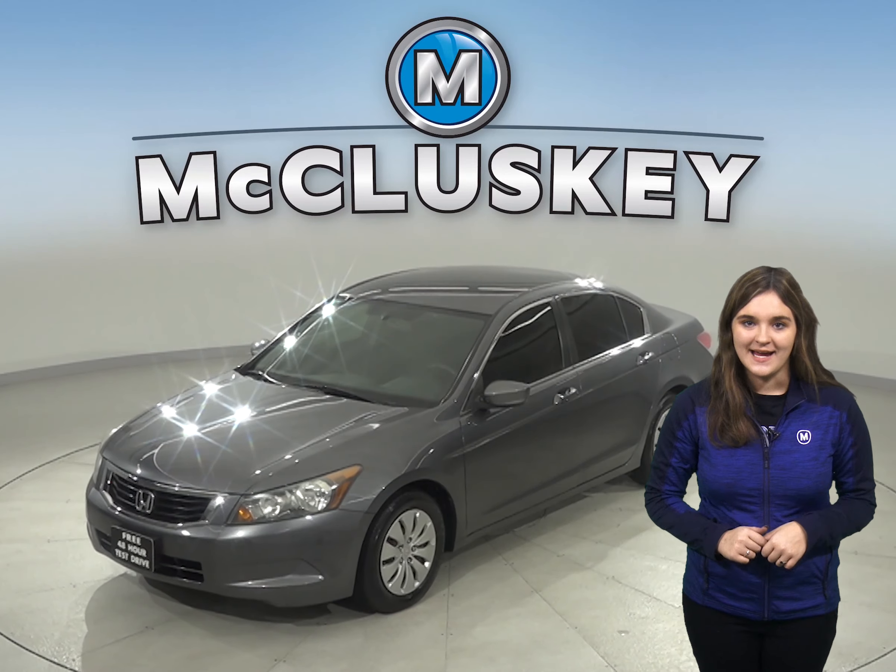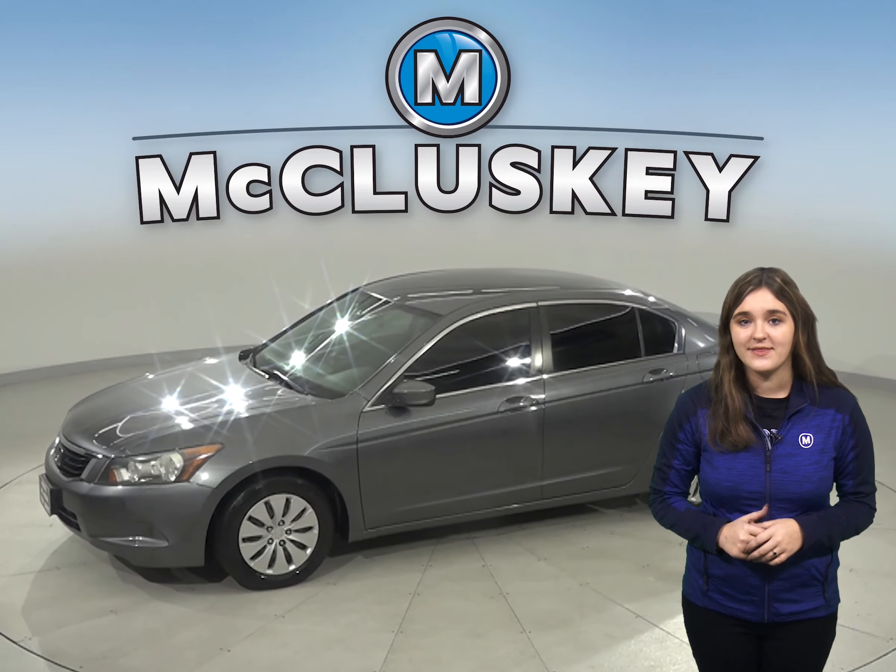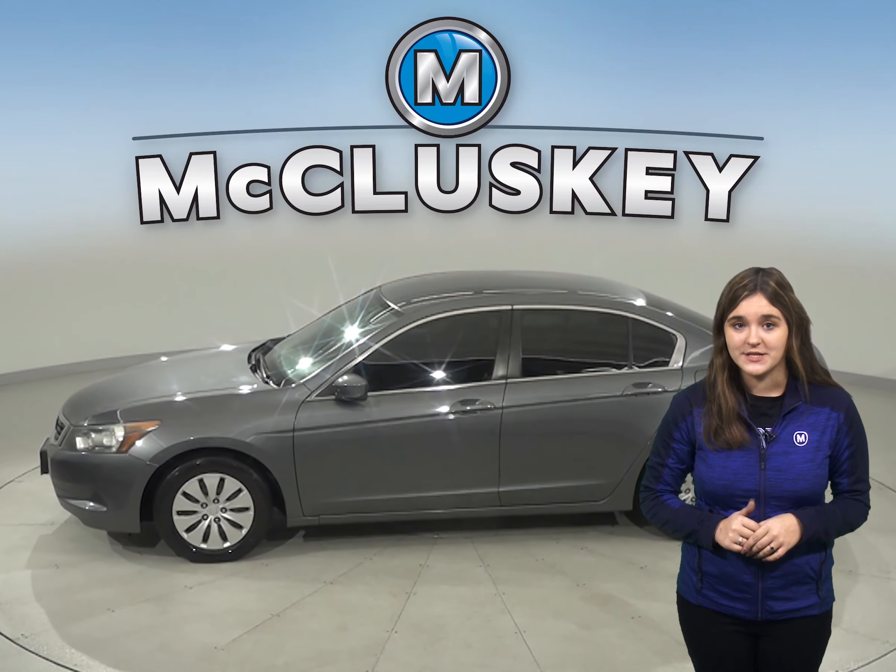Check out this 2008 Honda Accord. It has about 159,000 miles on the odometer with an automatic transmission.